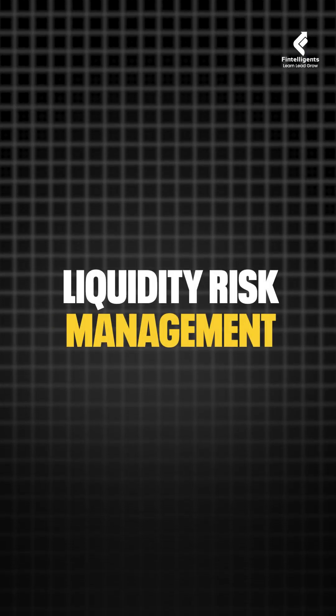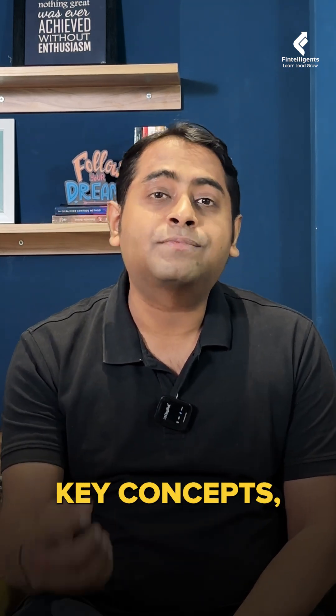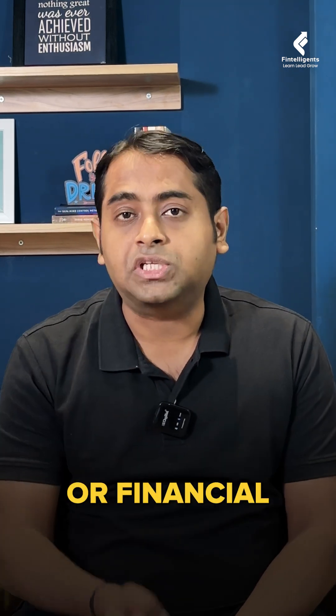The fifth book is the liquidity risk management book. This book is fairly simple and straightforward. It focuses on a few key concepts of the liquidity risk of a bank or a financial institution.